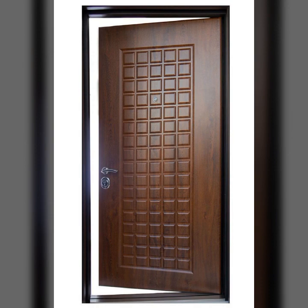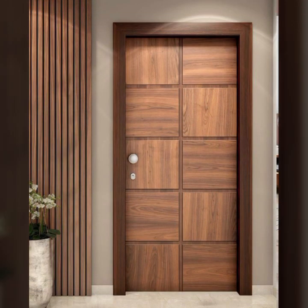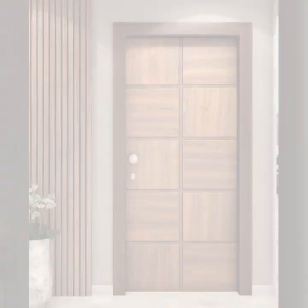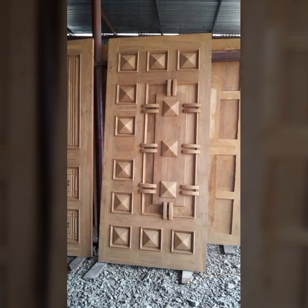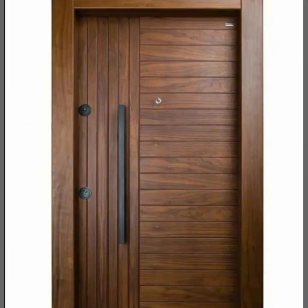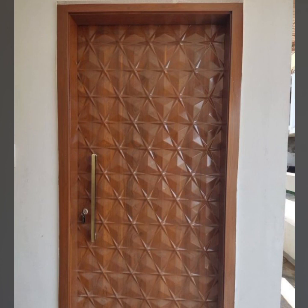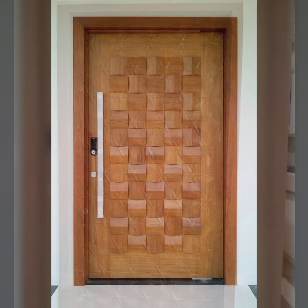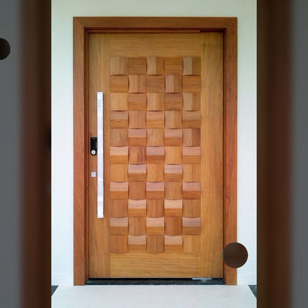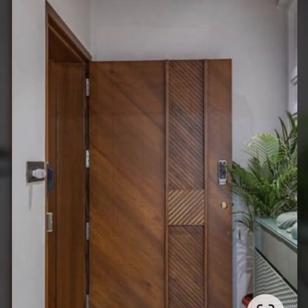So friends, how are you? I'm fine. I hope you are in the best condition of health. I am back again with the most stylish, most demanding collection of beautiful and trendy wooden door designs. Every design is so beautiful, trendy, and unique — top 50 designs and ideas.